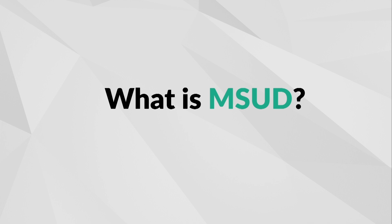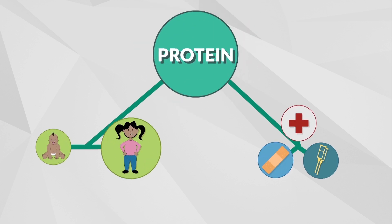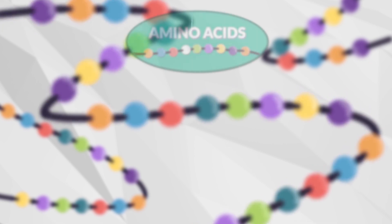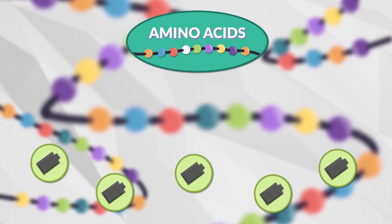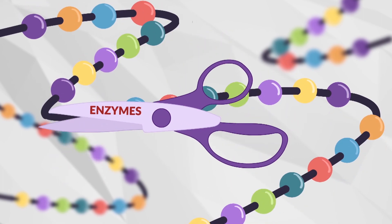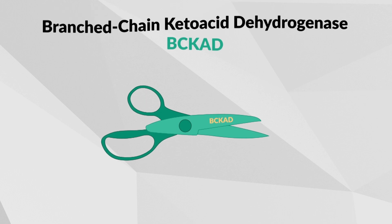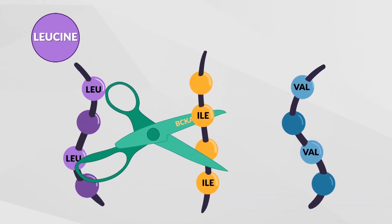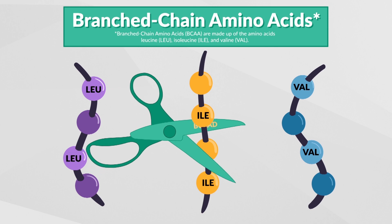What is MSUD? MSUD is an inherited metabolic condition. In MSUD, the body has trouble breaking down protein, which it needs to help grow and repair itself. Protein is made up of chains of smaller units called amino acids. Our body changes amino acids into other substances or energy with the help of enzymes — think of enzymes like a pair of scissors. Individuals with MSUD have a deficiency of an enzyme complex called branched-chain ketoacid dehydrogenase. Three amino acids — leucine, isoleucine, and valine — also known as branched-chain amino acids, cannot be broken down.